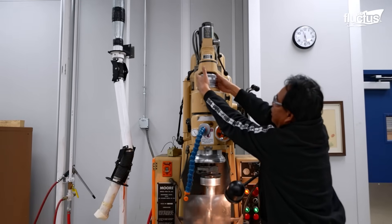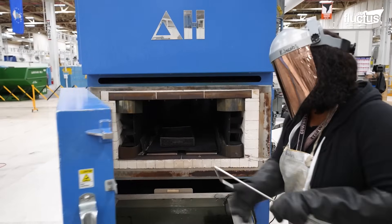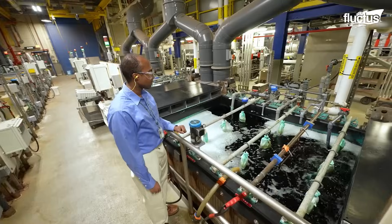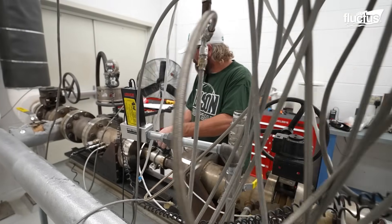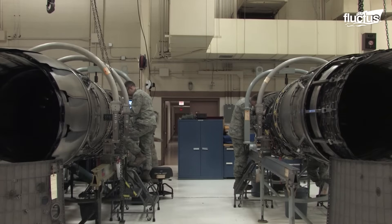Following the machining process, parts undergo a critical hardening procedure. They are heated to specific temperatures and then rapidly quenched in an oil tank. This dramatic change in temperature enhances the mechanical properties of the metal, ultimately extending the life and durability of components — essential for the safety and reliability of these fighter jets.